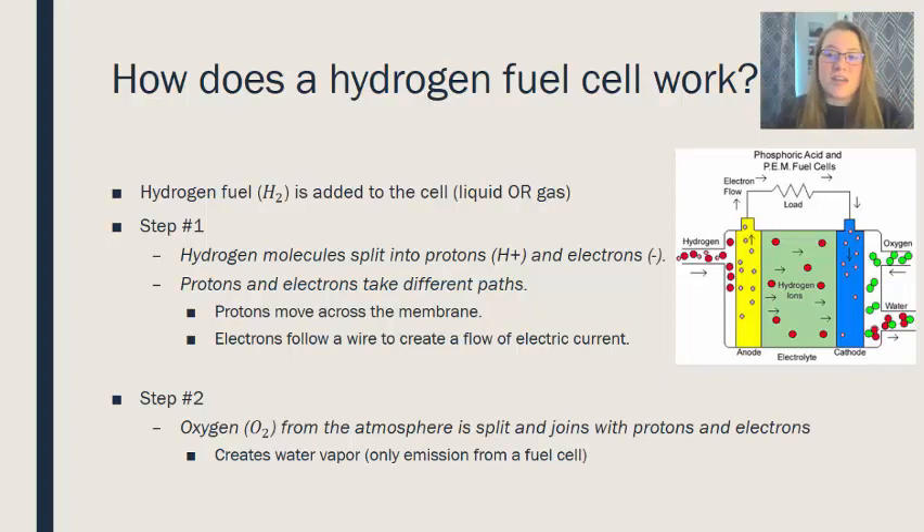That electric current then goes to an electric motor to make a car move. In step two, oxygen from the atmosphere is split and joins with those protons, creating water vapor. The only emission coming out of the tailpipe of a hydrogen fuel cell vehicle is water vapor.